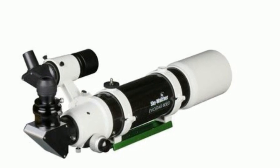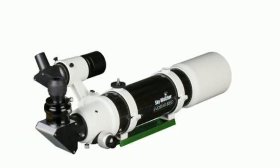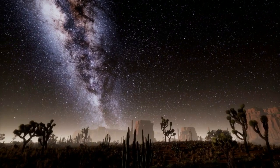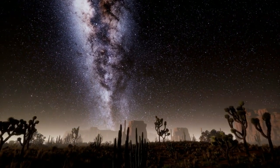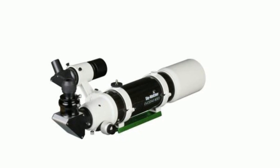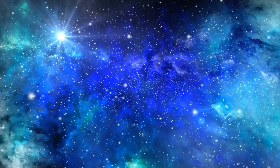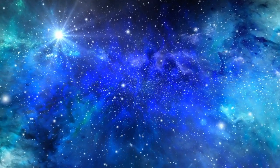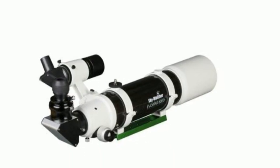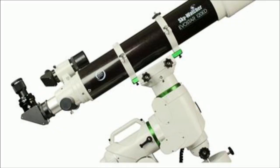The Skywatcher ProED 120mm Doublet APO Refractor is a high-end telescope that is perfect for astrophotography. It has a 120 mm aperture and a focal length of 900 mm, which means that it can capture stunning images of deep space objects. The telescope comes with a dual-speed Crayford-style focuser that provides precise focusing, and it has a sturdy mount that ensures stability during observation.